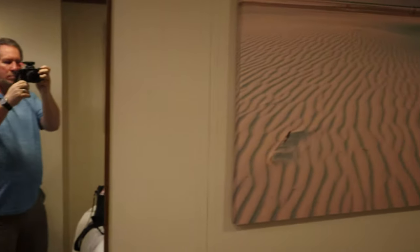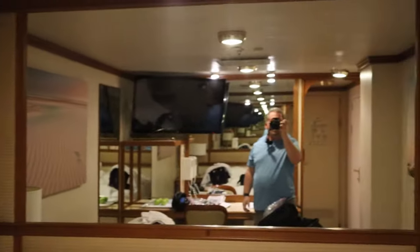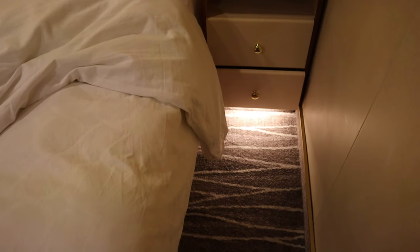We find that the beds on Princess are very comfortable. The pillows are great too. And under the nightstands, there are motion-activated nightlights that are very helpful if you need to get up in the middle of the night.